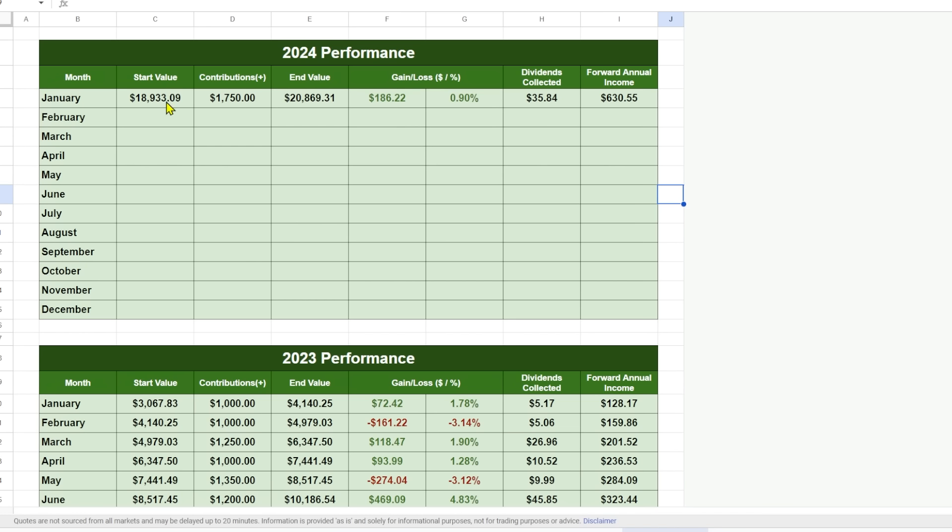To sum up January's activity: we started the month at $18,933, added $1,750 in contributions, and ended at $20,869 for a gain of $186.22 — just under 1%. We collected $35.84 in dividends, all reinvested, and we're projected to receive over $630 over the next year. That will dip a little once I make those sales, but it'll keep going up every week. I'm excited for what 2024 is going to bring. Dividend growth has been underwhelming if January is anything to go by, and it's also an election year, which makes for an interesting market. Thank you for watching — have a wonderful dividend investing journey, and until next time, keep investing.